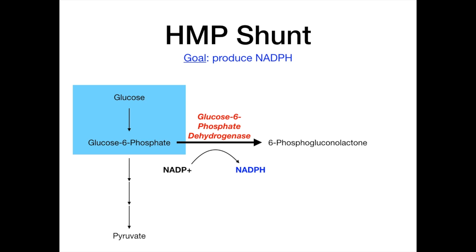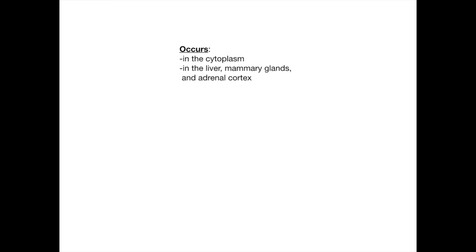A couple of important points about the HMP shunt: first, it occurs in the cytoplasm. Second, the primary organs where it occurs are the liver, the mammary glands, and the adrenal cortex. To memorize this, use the dirty medicine mnemonic: HMP stands for Hepatic, Mammary, and Periphery of the adrenal. H for hepatic — the liver. M for mammary glands. P for periphery, meaning the outer part of the adrenal gland, which is the adrenal cortex.